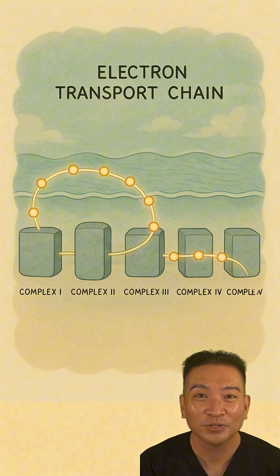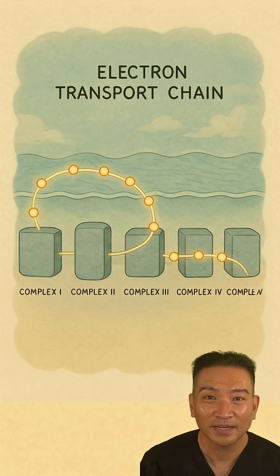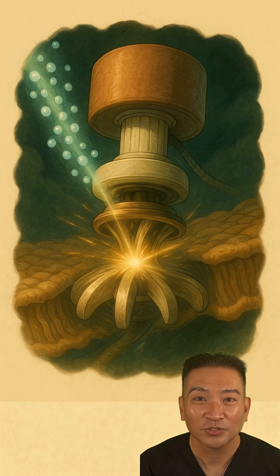Today we're going deep inside that engine to a five-stage assembly line called the Electron Transport Chain, or ETC. Its job is to take high-energy electrons and pass them down this line like a hot potato. Each handoff builds up immense pressure, like water behind a dam. The final step unleashes that pressure through a magnificent molecular water wheel called ATP synthase, which spins and cranks out ATP — the universal energy currency that powers every single thing you do.